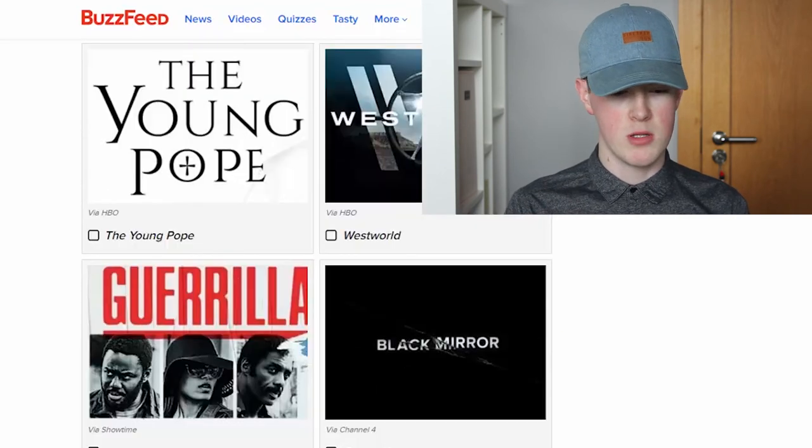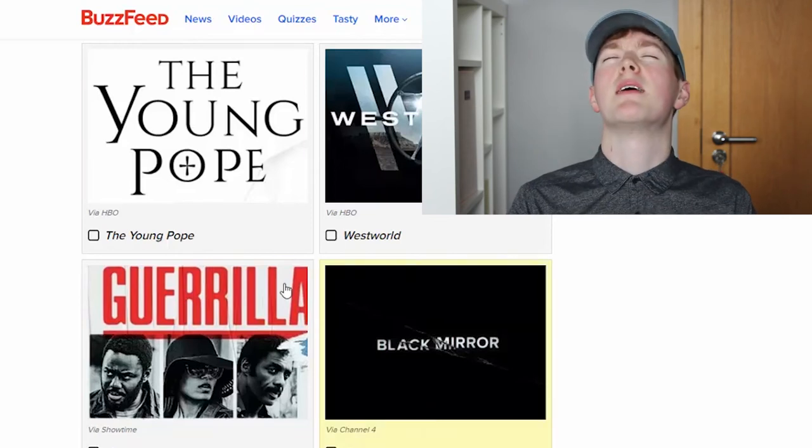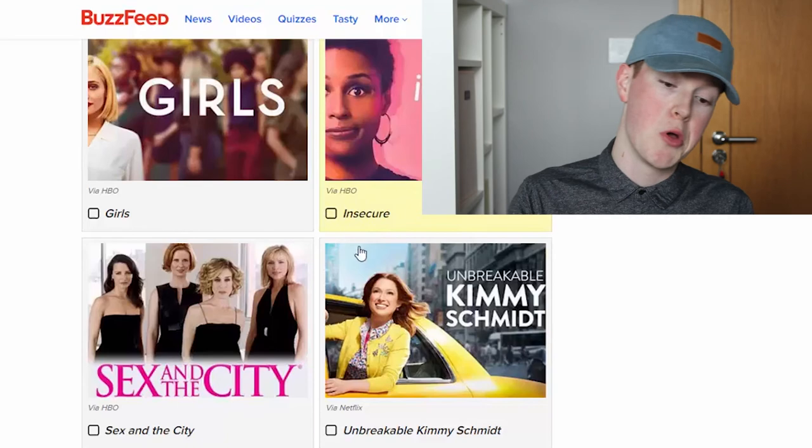The Young Pope, Westworld, Gorilla, Black Mirror. Where are the normal ones? We're going to go for The Young Pope. Girls, Insecure, Unbreakable, Sex and the City. I've only heard of one of them...